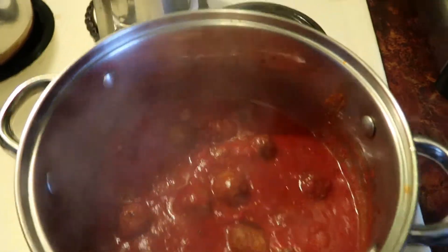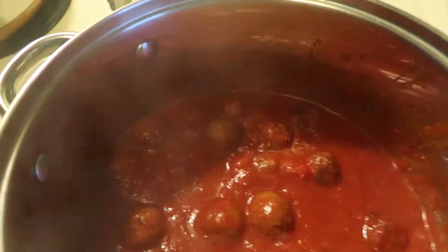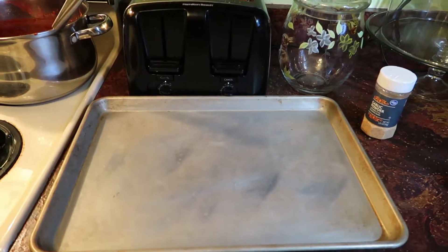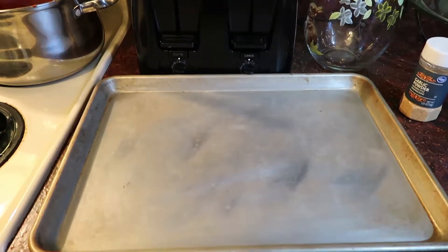I'm going to set that off the burner — I just want them to soak up the juices but not cook much more. Let's just set that back. I thought I'd make a little garlic toast to go with our pasta.